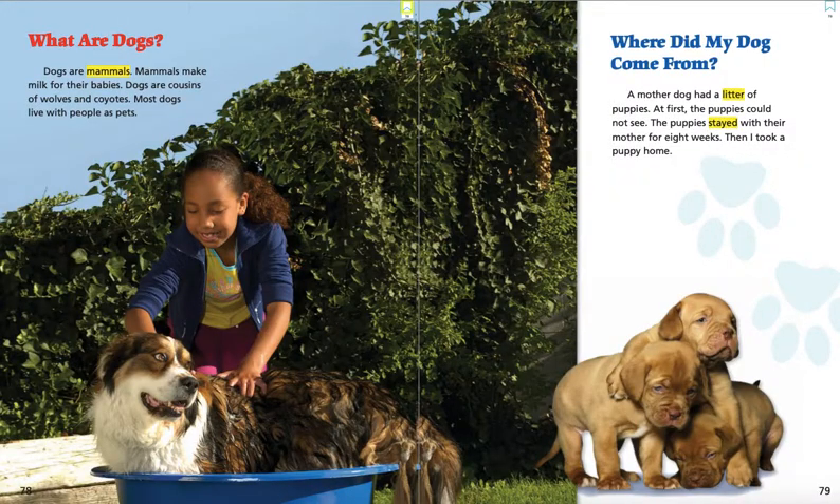What are dogs? Dogs are mammals. Mammals make milk for their babies. Dogs are cousins of wolves and coyotes. Most dogs live with people as pets.